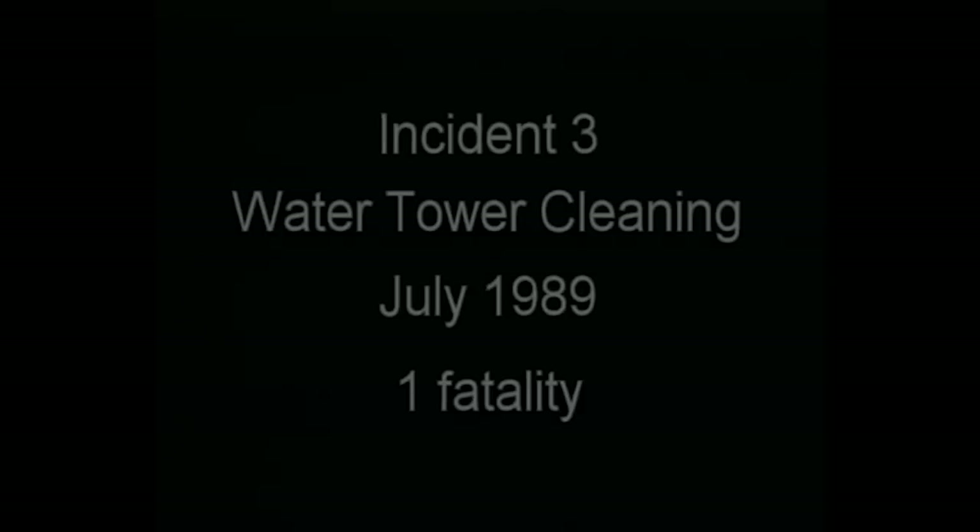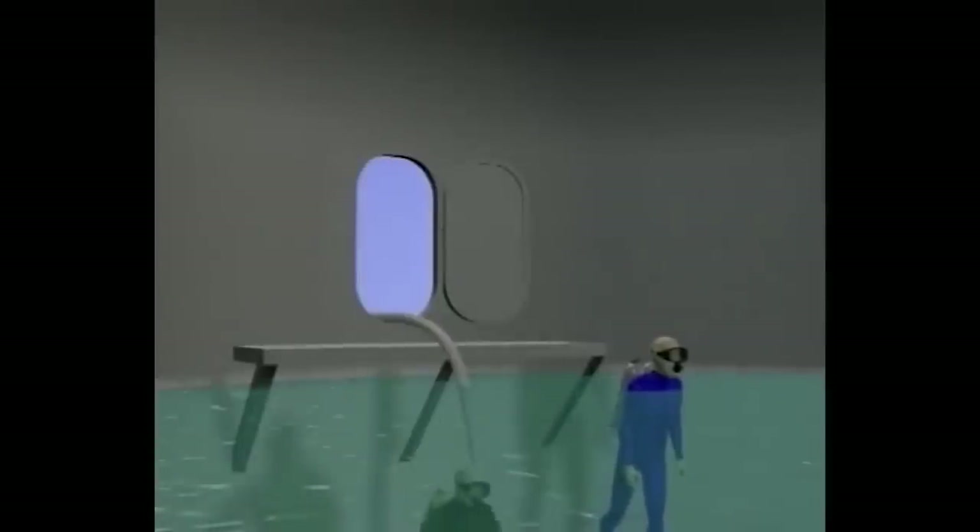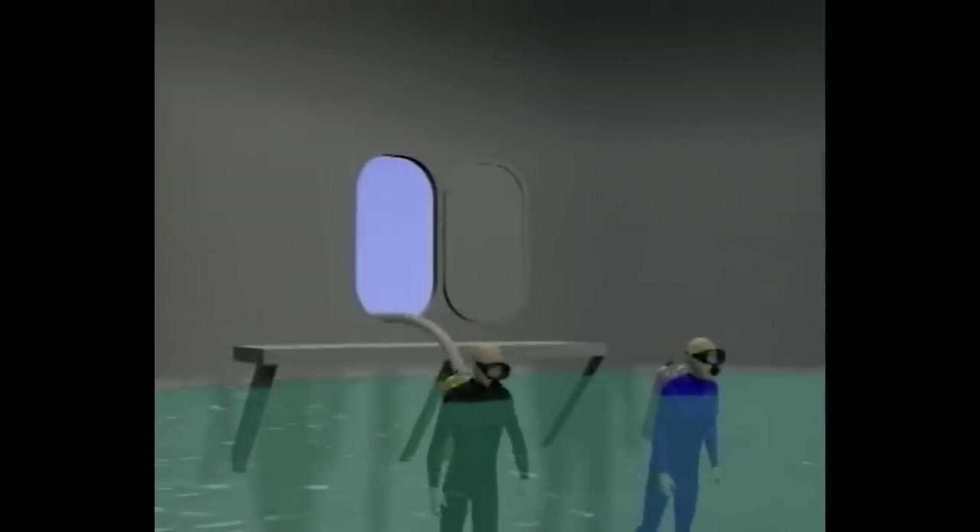Two scuba divers signed up for a trust exercise involving an industrial-sized tower of Vaseline. They used a fire hose to blast away silt and mud clogging the tower's drain. Once the drain was suddenly opened, Diver 1 wasn't saying Delta P — he was saying 'Delta P bad for me.' Diver 1's intestines were sucked out of his butthole. Somehow he mysteriously died shortly after.